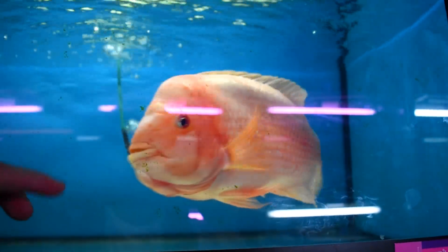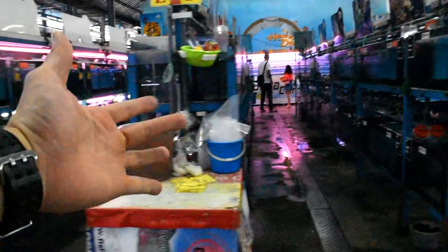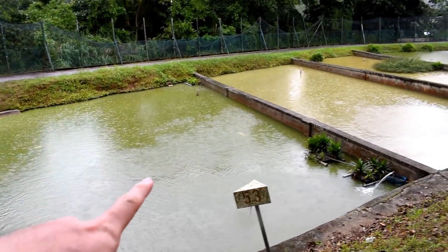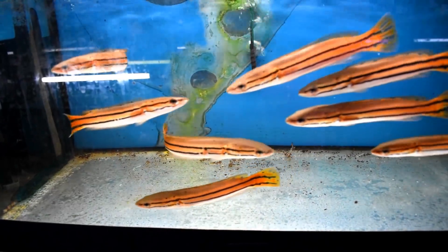Wow, holy moly! I thought he would look — oh my god, literally just rows of community fish where they breed all their Asian and silver arowana. These guys are really, really pretty. So today I'm going to share with you the reason I started YouTube.